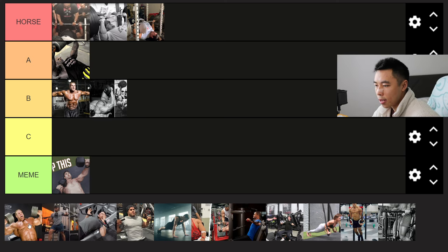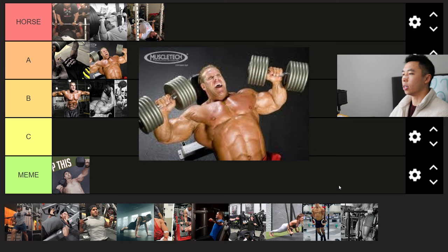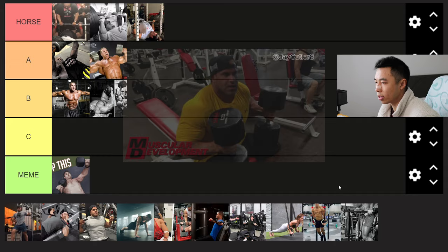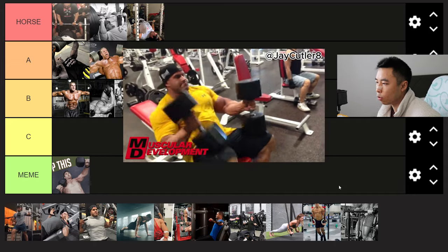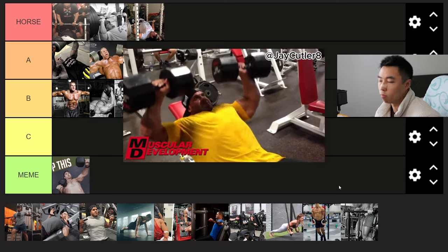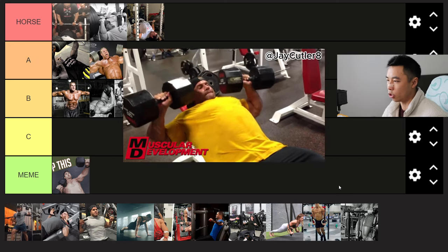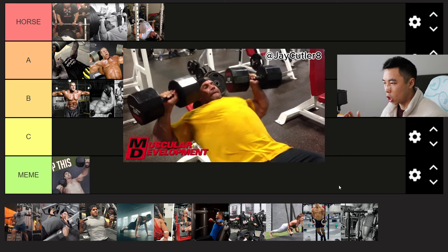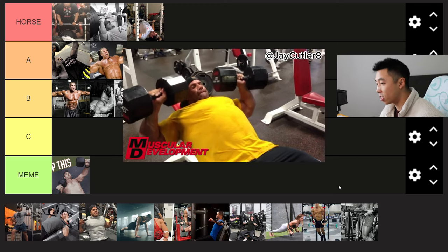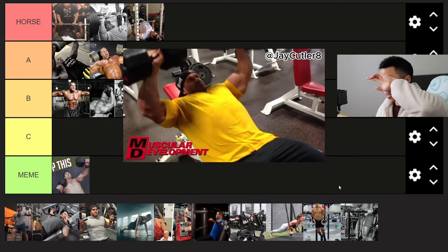Same thing with the dumbbell incline press — we've got Jay Cutler here doing it. A tier as well. Your limiting factor is always going to be your stabilizers, but you'll feel a better stretch on the pecs than with barbell movements. Do both — one's not necessarily better than the other in the long run of your training journey. Some phases you might prefer barbells, some phases dumbbells, but if you want to get jacked you got to do both.